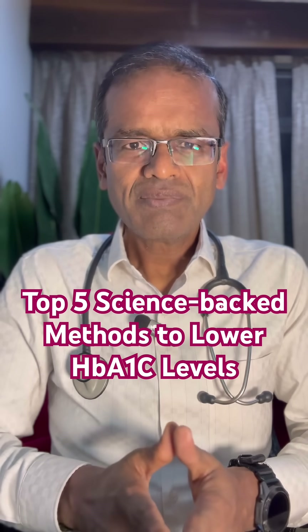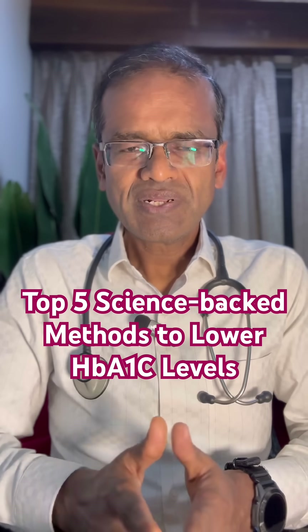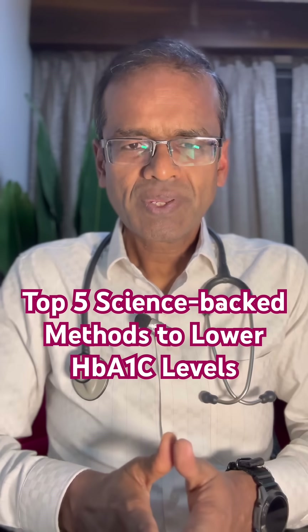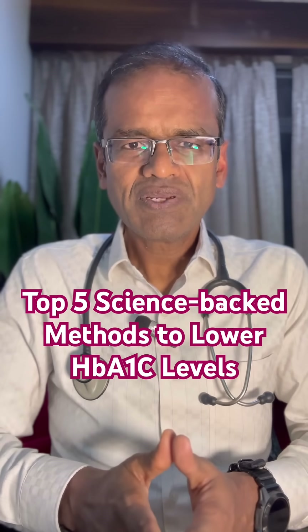Number 3 is time-restricted eating. By that, what we mean is have all your meals within a window of 10-12 hours and maintain fasting for about 12 to 14 hours, and this also can lower the HbA1c levels.